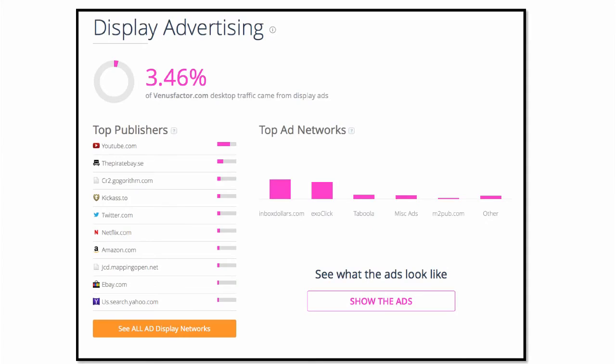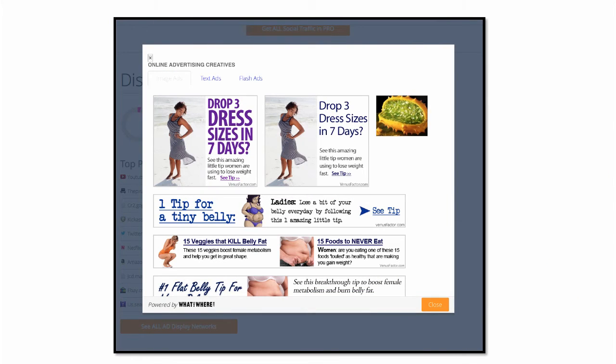I go back inside similarweb. If I scroll down the page a little bit further, there's a button that says 'show the ads,' and I click on that — it actually shows me all of the banner ads that Venus Factor has been running, for free. They do have an upgraded option where it gives you detailed stats. It'll tell me this banner ad ran for two weeks and was never seen again, but this ad has been running for 728 days and is still running today. So if I see an ad that's been running for 728 days, we know it works.